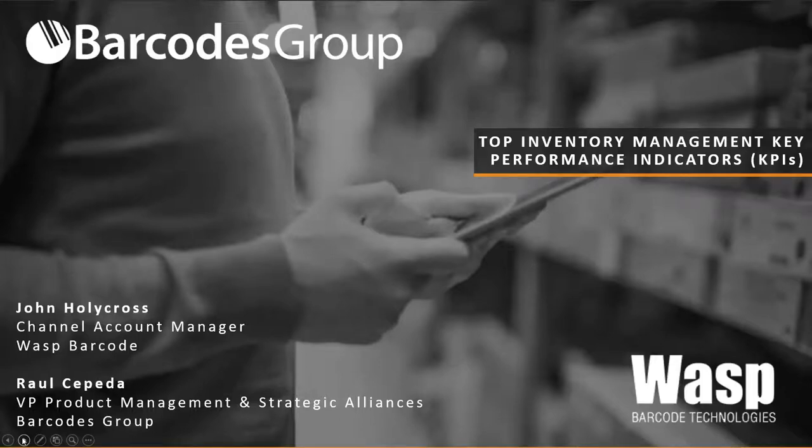All right, ladies and gentlemen, my name is Raul Cepeda. On behalf of Barcodes, Inc. and WASP, I'd like to thank you all for attending our webinar today on top inventory management key performance indicators. We know your time's precious, and we hope that you do gain some valuable insights today into WASP's inventory cloud solution that we'll be going over.